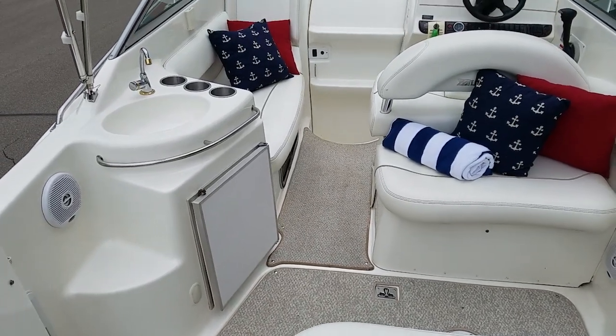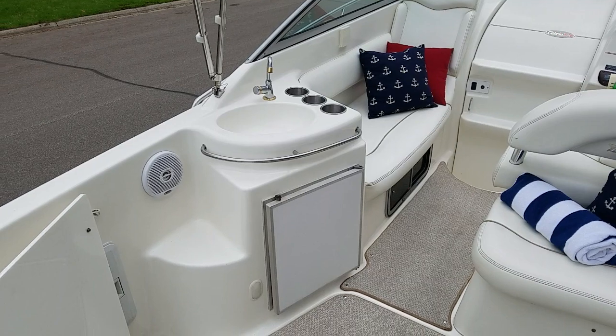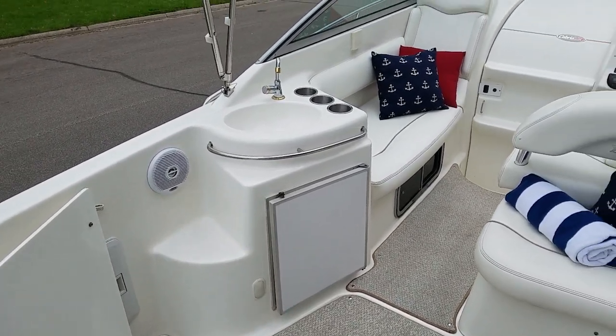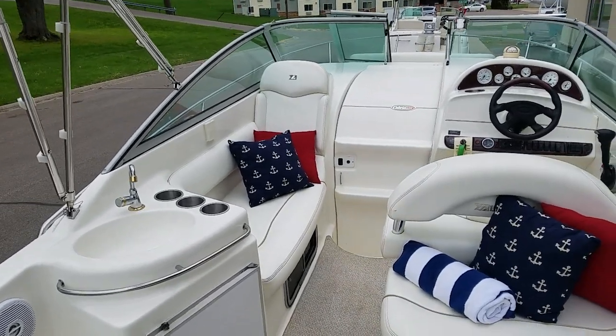There is an ice box with the wet bar. All stainless cup holders. Nice stainless grab rail. Side steps there for getting on and off the dock. The chaise lounge here on the port side is beautiful.